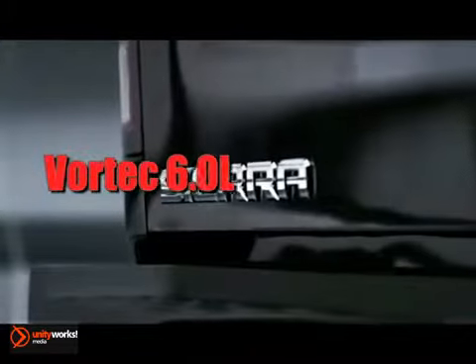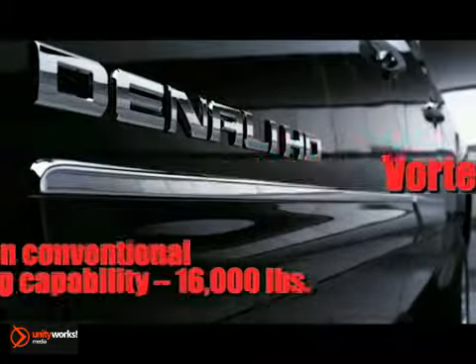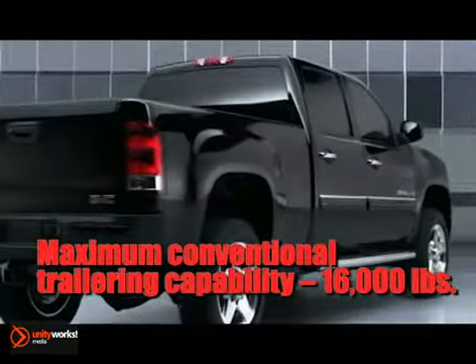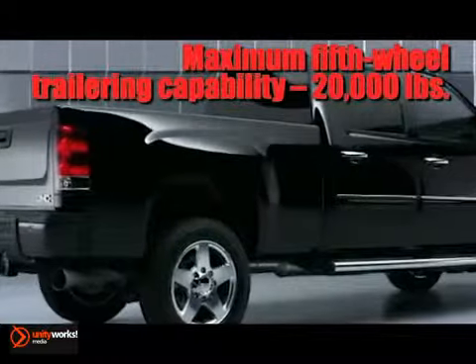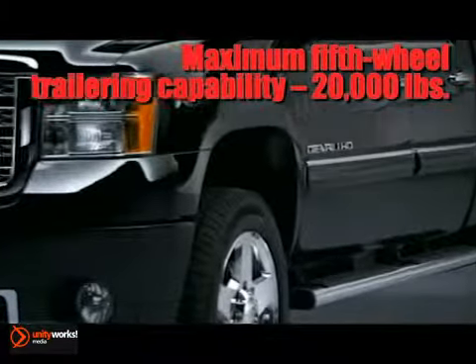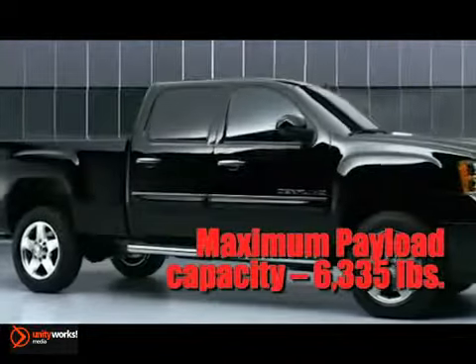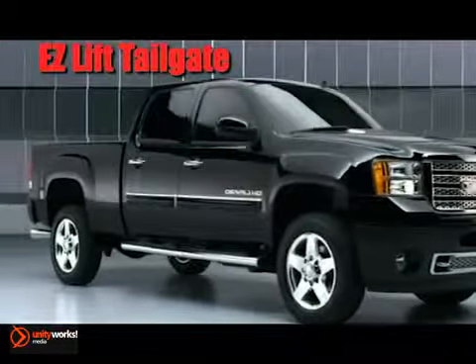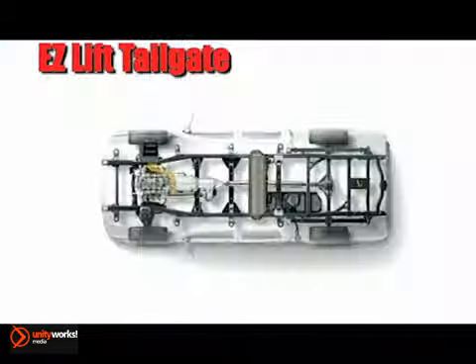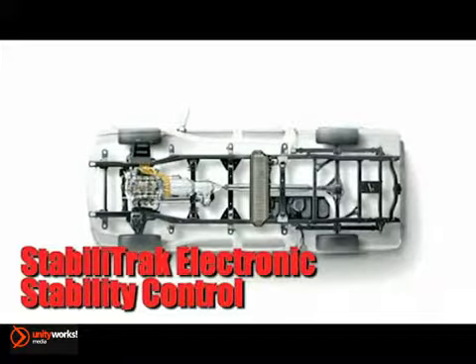Rebuilt from the ground up to provide excellent towing and payload, the Sierra HD is known for getting the toughest jobs accomplished. It has a new high-strength fully boxed steel frame, robust independent front suspension, and asymmetrical rear leaf spring suspension. An available Allison 1000 6-speed automatic transmission coupled with the new Duramax diesel 6.6 liter delivers segment-leading power with 397 horsepower and 765 pound-feet of torque.